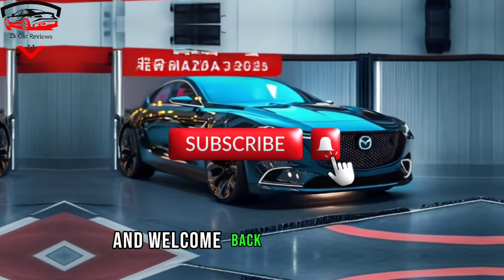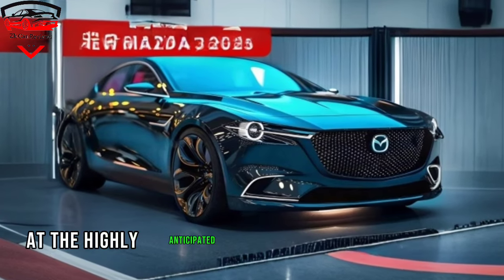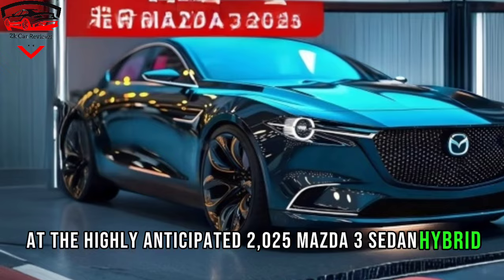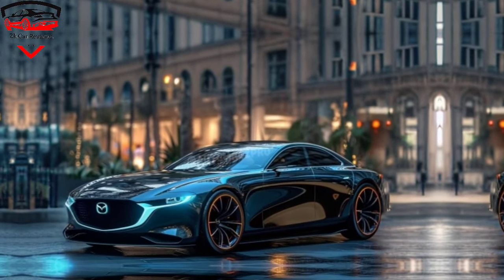Hey everyone, and welcome back to my channel. Today, we're taking a closer look at the highly anticipated 2025 Mazda 3 sedan hybrid. This car has been generating a lot of buzz lately, and for good reason.